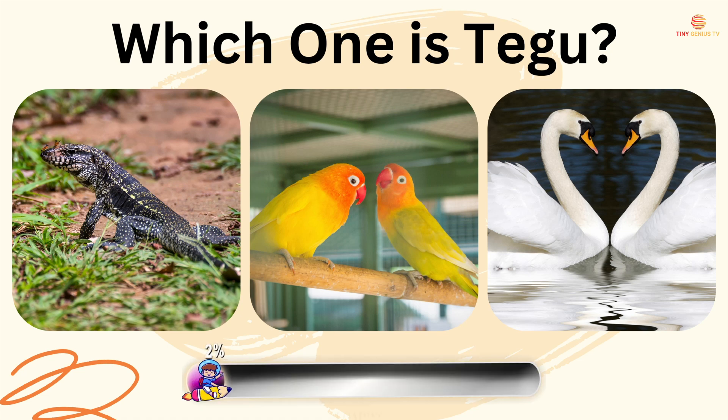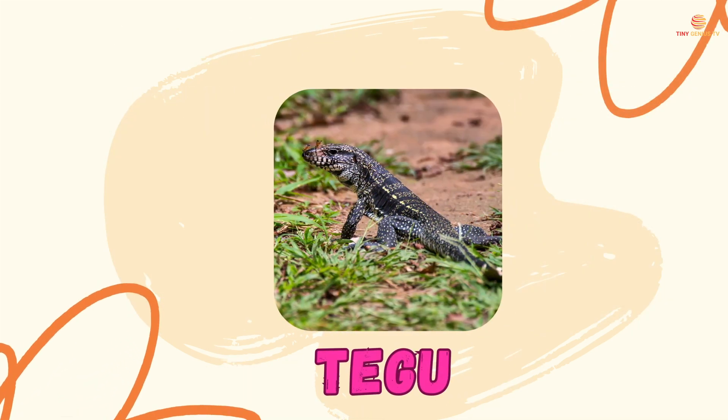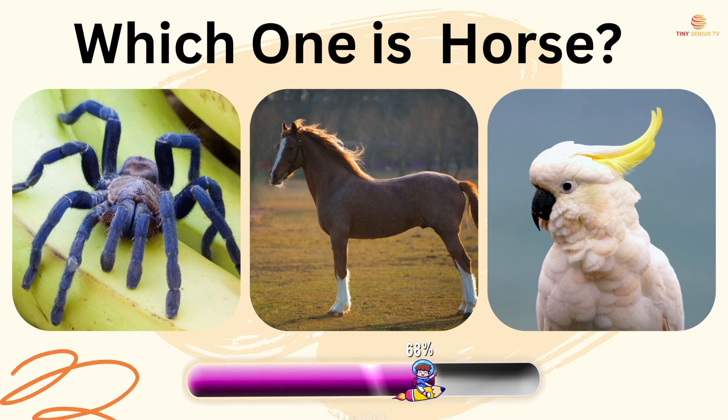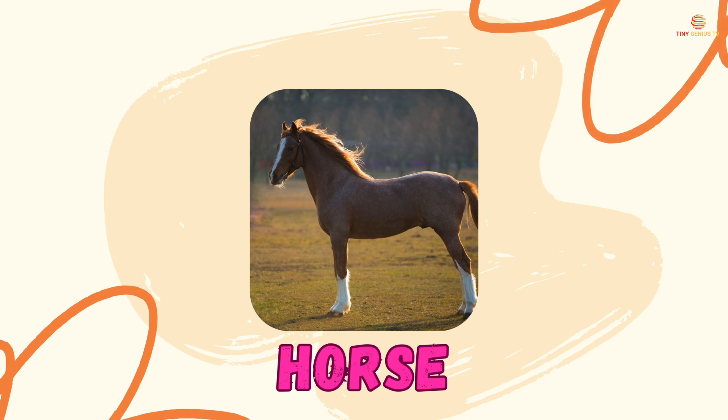Which one is horse? The second one is horse.